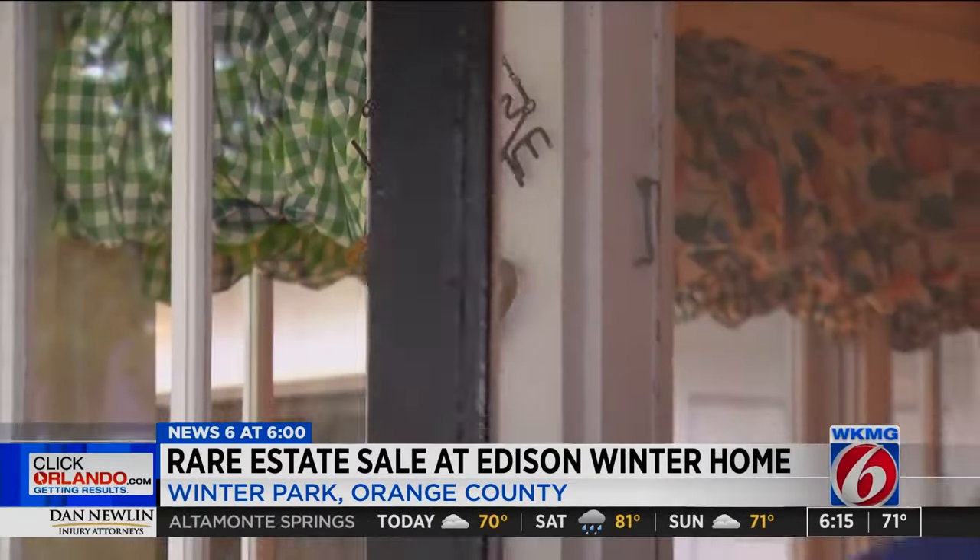Hopefully we can find good caretakers of all this good stuff that we have left. With it being a bit rainy for the first day of this estate sale, organizers expect things to be much busier tomorrow. The sale is also running on Saturday from 8:30 until 2 in the afternoon. We have details on clickorlando.com. In Winter Park, Mark Lehman, News 6.